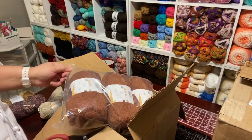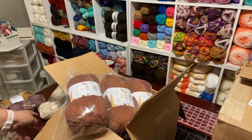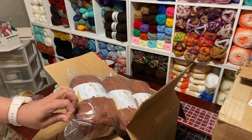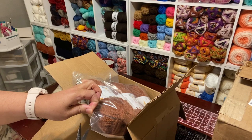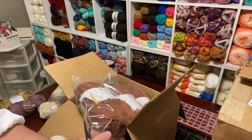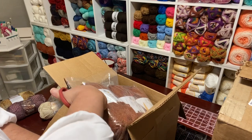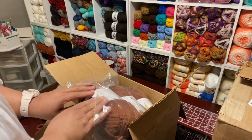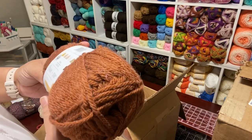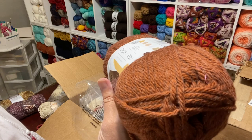So I ordered those and the date on this is 3-29. And this is the Hue and Me — this is actually very thick. I'm trying to cut across and get my scissors in here. This is Two of Wands, You and Me, Chunky Wool Blend.